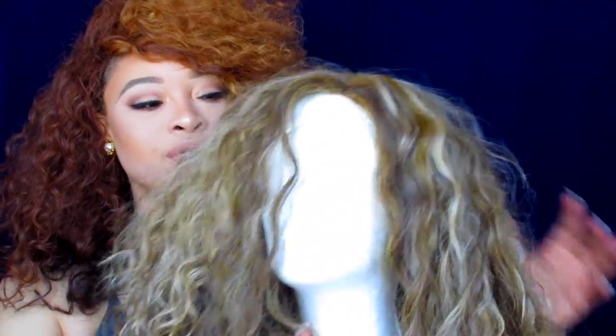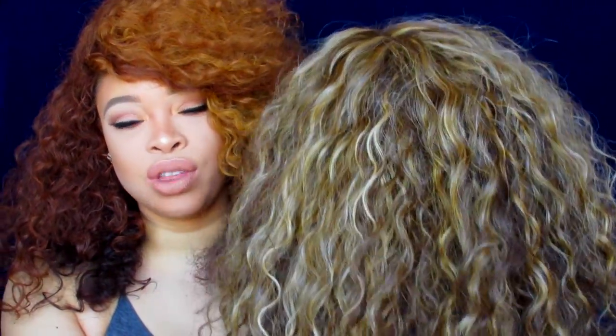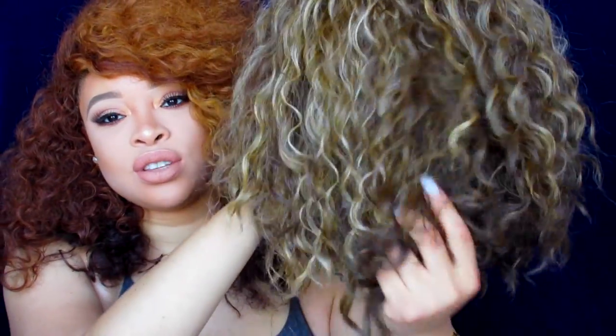I can't unbox it because I've already worn it — I didn't intend to do a video on it. I received so many compliments, and it looks so closely related to my own hair color. The way it looks on me is just the bomb. It is like 27, 613, and something more like a sandy brown — the perfect mix of colors. It almost looks identical to the hair growing out of my head. I love this loose wave.